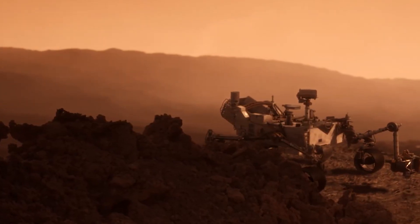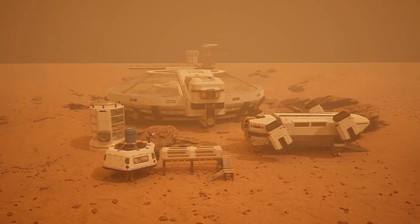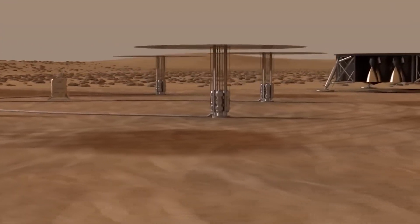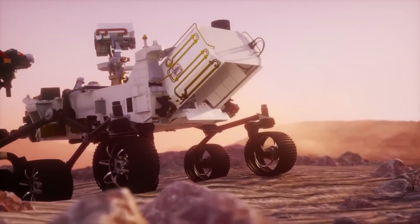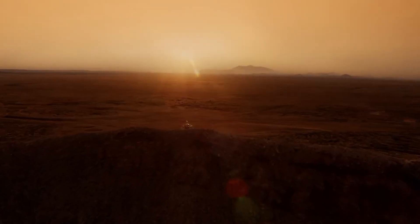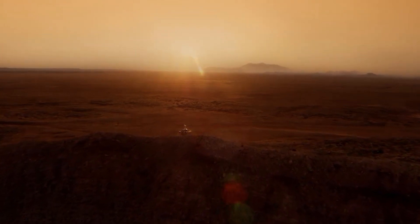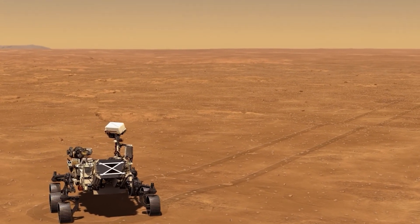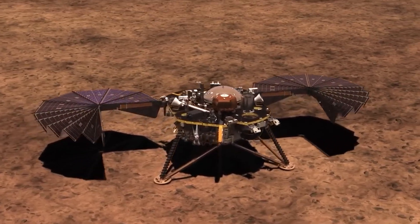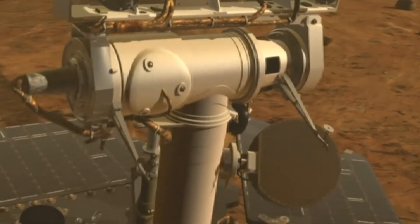Over the past two and a half years, MOXIE has been actively operating and has produced approximately 100 to 122 grams of oxygen — roughly sufficient to keep a small dog alive for around 10 hours. MOXIE wasn't continuously active during this period, being turned on and off for short intervals, usually every couple of months, with an average production rate of about 6 grams of oxygen per hour and a peak rate of 12 grams per hour. For comparison, while watching this video, you're probably consuming around 10 grams of oxygen per hour. The limited oxygen production is mainly due to the substantial energy required to break apart CO2 molecules, and the Perseverance rover's power supply, powered by radioactive decay heat, can only provide slightly over 100 watts. To achieve more significant oxygen production in the future, a much larger power source will be necessary.